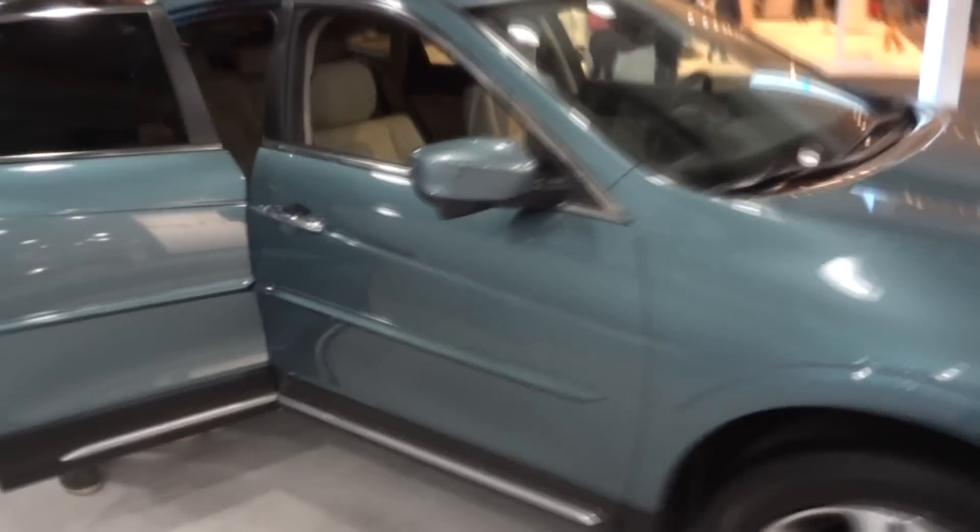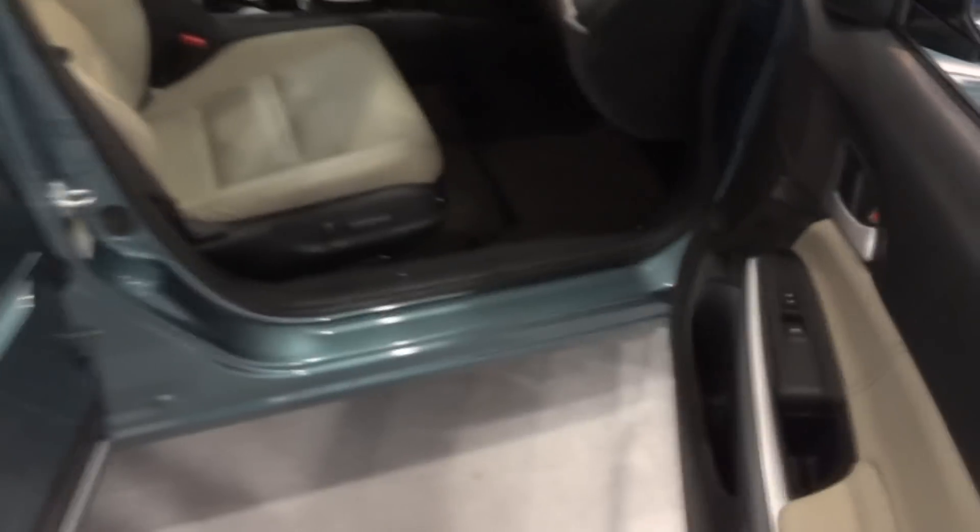Really appealing car. Automatic passenger window as well. Stitched leather — this is really nice material. It's hard touch, but that's alright. It's just kind of rubberized up here.